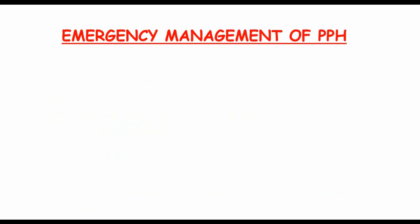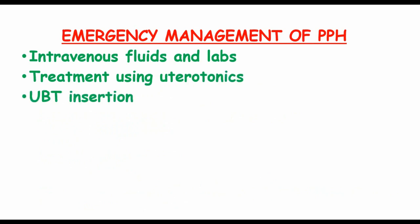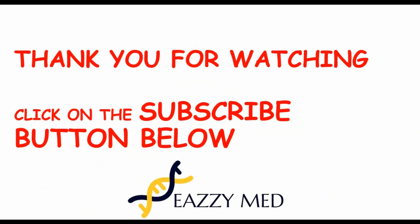Emergency management of postpartum hemorrhage includes intravenous fluids and laboratory testing for grouping, cross-matching, and coagulation studies, as well as treatment using uterotonics, UBT insertion, and transfusion if needed.